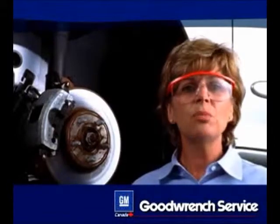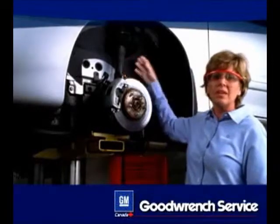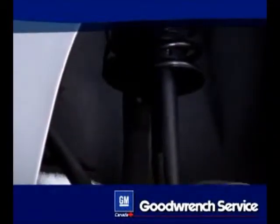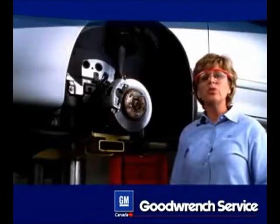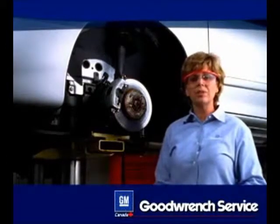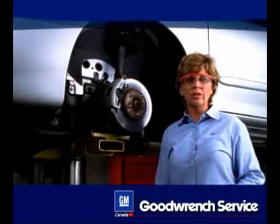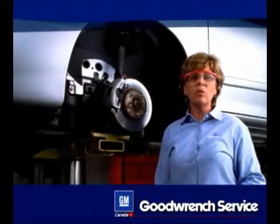This is a McPherson strut. It has a shock going up inside the spring. It is different from the older conventional spring and shock system in that it is more compact and it's a structural part of the suspension. It both supports the weight of the vehicle and dampens the suspension movement. The bottom line is both shocks and struts work hard to help provide the ride you expect, and in the process get a lot of wear and tear.